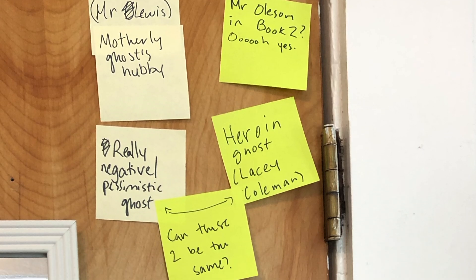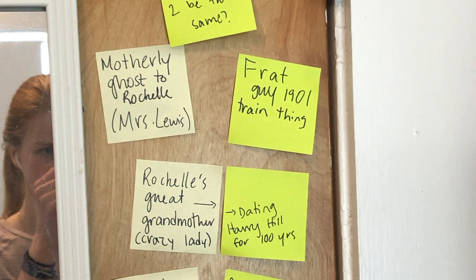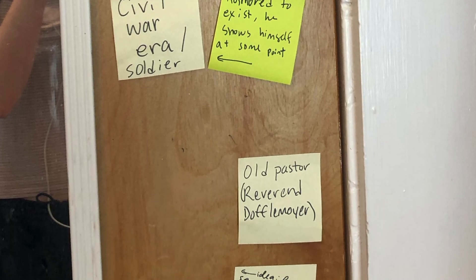I would see them all the time because I'd use the door all the time. And every time I thought of a new ghost idea, I would write it on a sticky note and add it to the door. I recommend sticky notes for really any writer of any level, because they're a great brainstorming tool and a great thing to have when you're in the initial stages of trying to figure out a book.